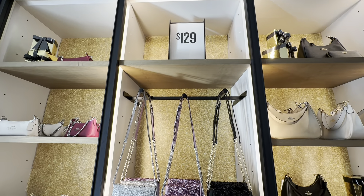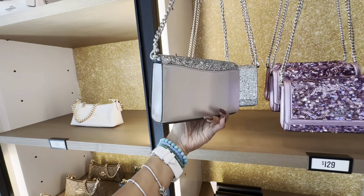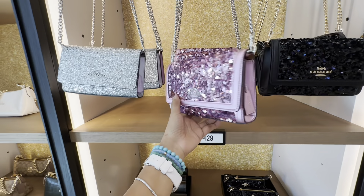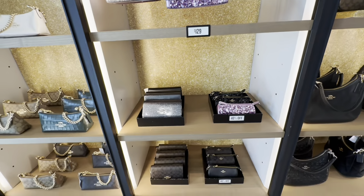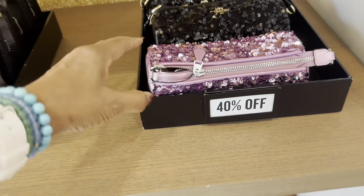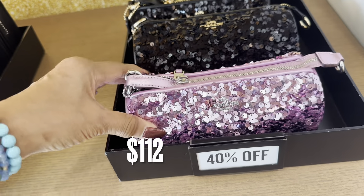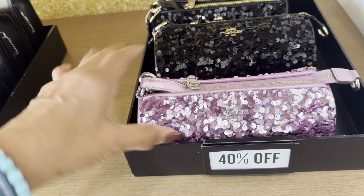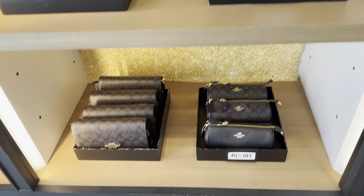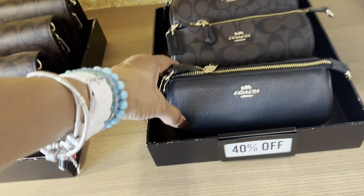These are $129. Glitter flap crossbody in black. Down here these are 40% off — this is the Noelita barrel bag at $112. You could use it as a catch-all, cosmetic bag, or party bag. They have more flap crossbody bags and the Noelita pebble right here.